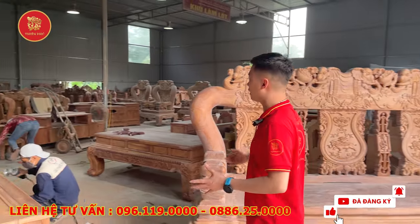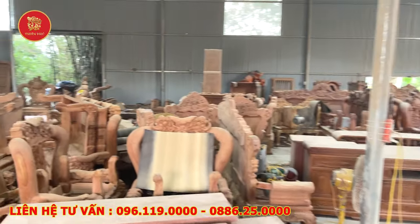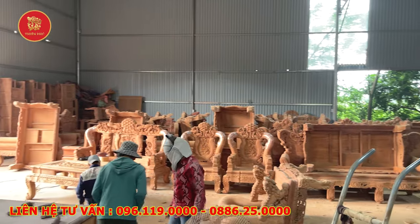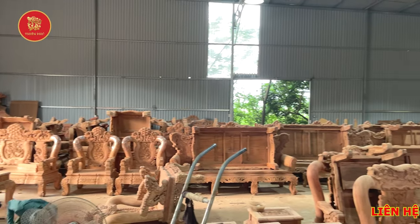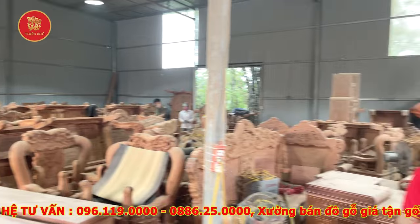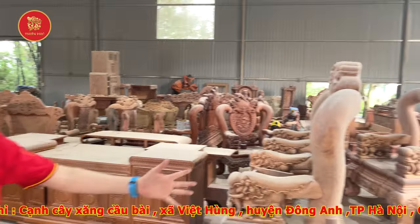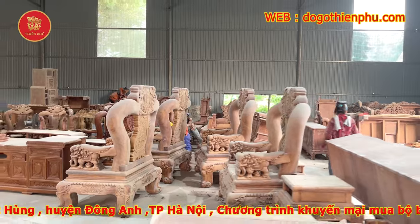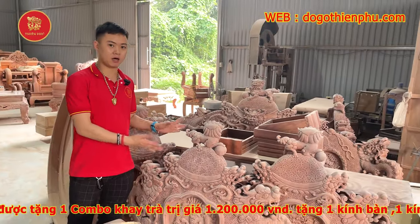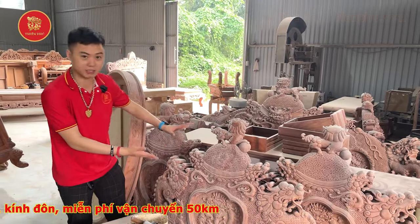Tiếp theo em xin giới thiệu khu vực này. Các bác nhìn cái xưởng cơ sở nhà em rất là rộng, rất là nhiều sản phẩm. Nếu các bác nào lăn tăn muốn xem mộc để đảm bảo chất lượng hàng và xem được gỗ, thì các bác đến với nhà em thì rất nhiều mộc, rất nhiều sản phẩm gỗ. Đây là khu vực cơ sở nhà em làm lót, bên em sẽ đánh giấy giáp vào khu vực này. Hiện tại nhà em đang có bộ dòng đỉnh xuất liệu của cơ sở đá làm cho chị Lam ở Thái Nguyên, và chuẩn bị đánh giấy giáp. Các đường nét hoàn thiện nhà em làm rất tinh kỹ, nét căng luôn.